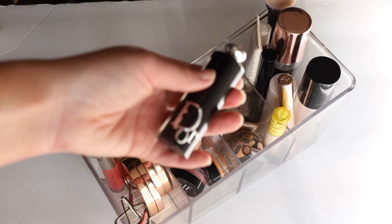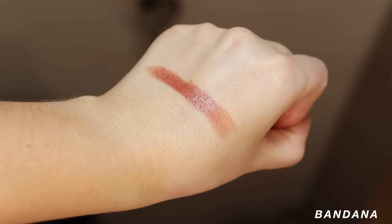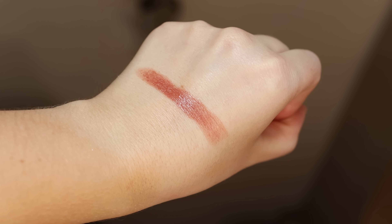I also have another lip product in here from Dior — the Dior Addict Refillable Lipstick in the shade Bandana. I saw it in store and was very attracted to it. It's the perfect combination of my favorite terracotta kind of shade and a cooler brown. It works! But it was expensive and I don't know if it's worth it yet. The shade is a 10 out of 10 for me, so I'm glad I applied it so I can keep giving it a go.